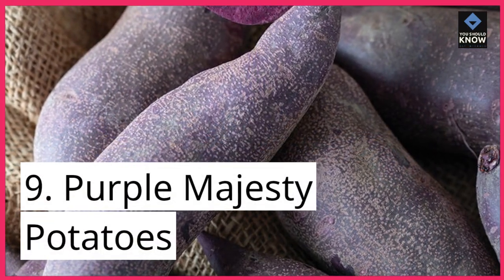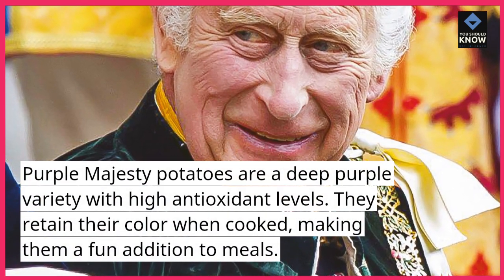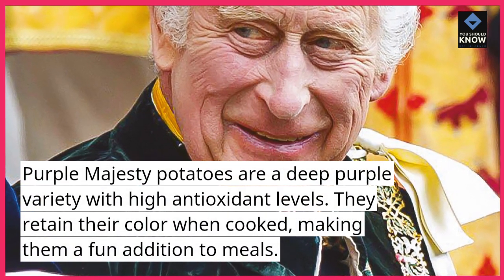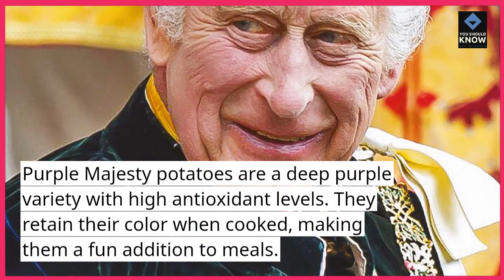9. Purple Majesty Potatoes. Purple Majesty Potatoes are a deep purple variety with high antioxidant levels. They retain their color when cooked, making them a fun addition to meals.